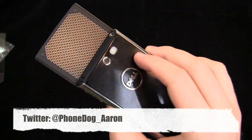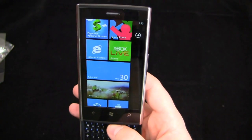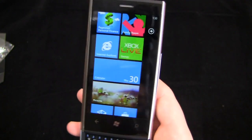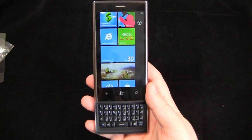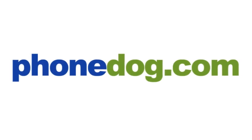Follow me on Twitter as well at phonedog_Aaron and ask me any questions you have about the device. I'll do my best to help you in any way I can. Thanks for watching — keep it locked, more coverage to come. We'll see you next time. Bye.